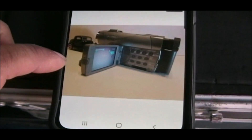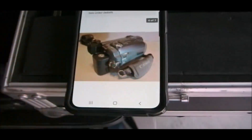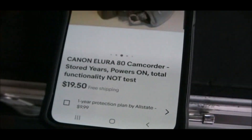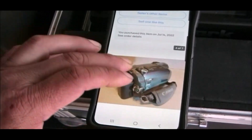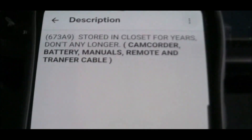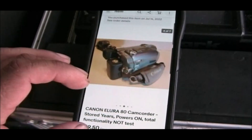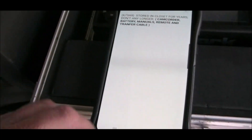So this is the camcorder I'm using right now. It was a little finicky at first, but then I got it to work. The person who sold it said they had stored it in the closet for years and no longer use it. There was no charger with it, and they sold it as parts only — not tested.